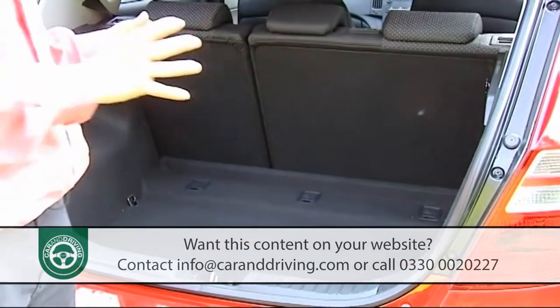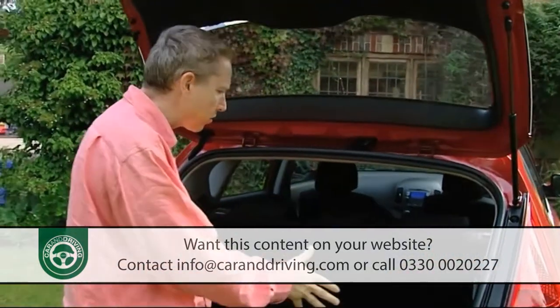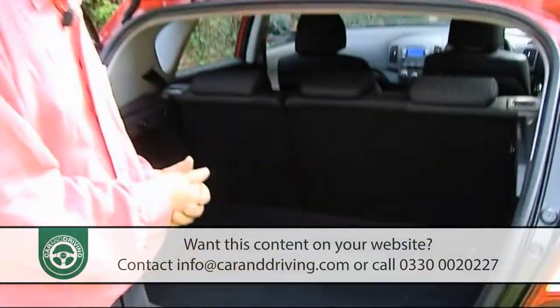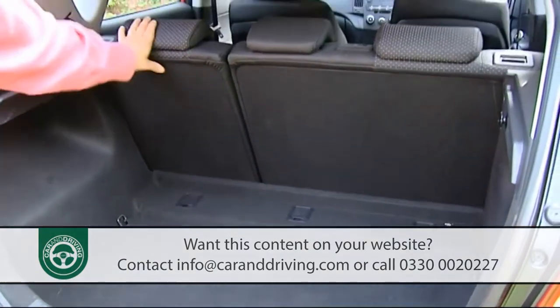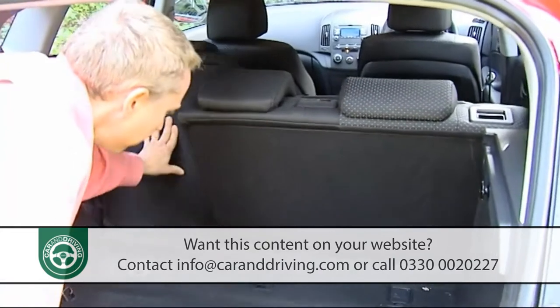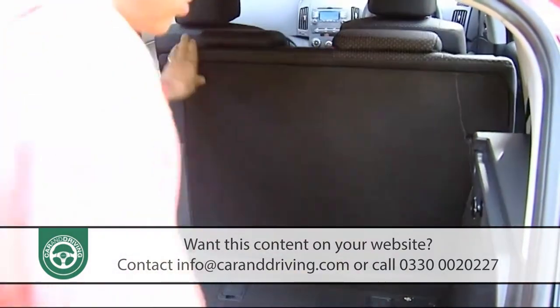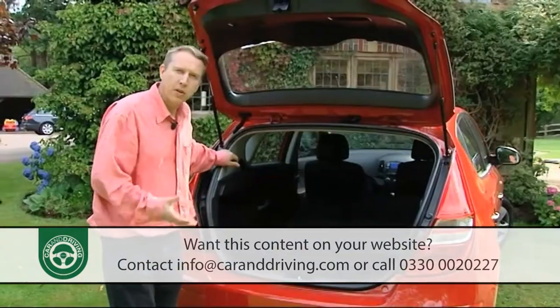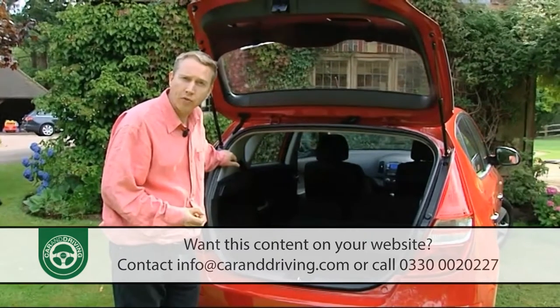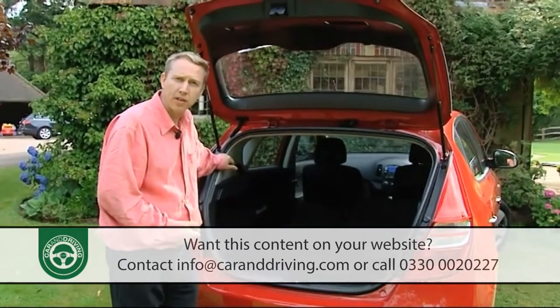As for luggage space, the huge boot suggested by this car's bulging rear end isn't actually that enormous, but the 340 litres it offers should be quite adequate for most customers — particularly as you can extend it by folding the rear seats completely flat to free up 1,250 litres of total space. If you need more, there's an estate version on offer with between 415 and 1,395 litres of room.